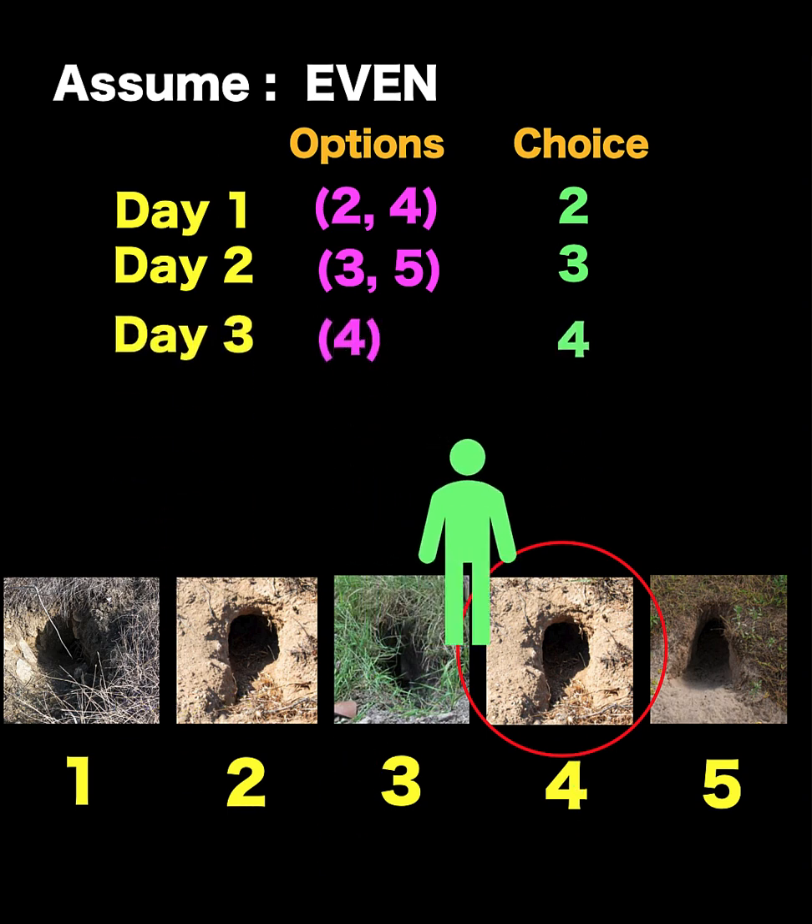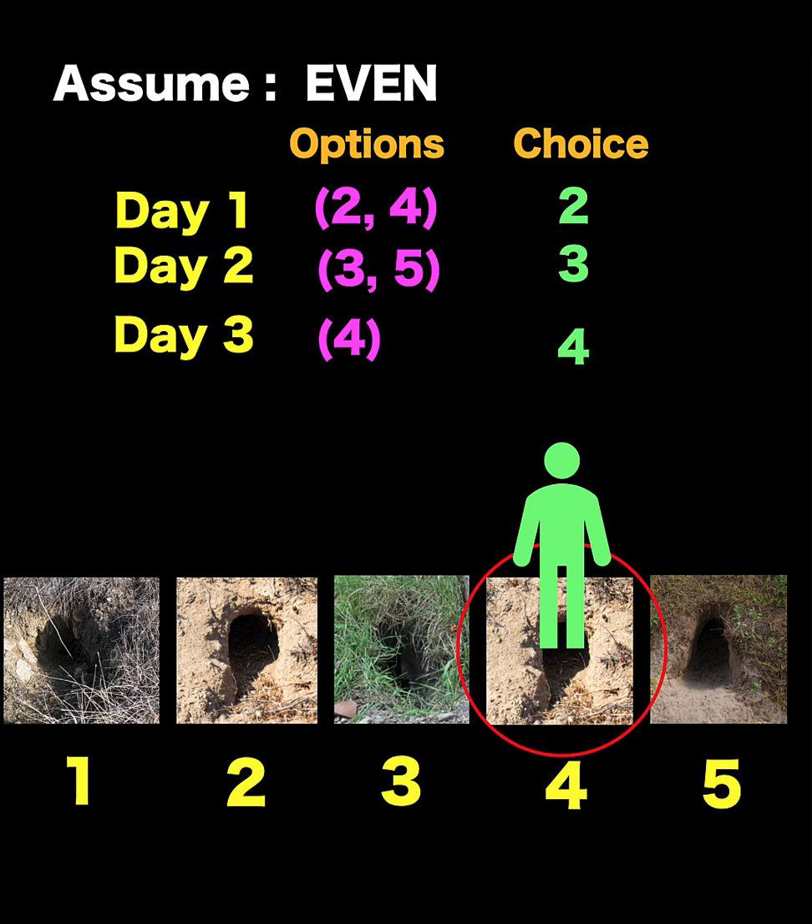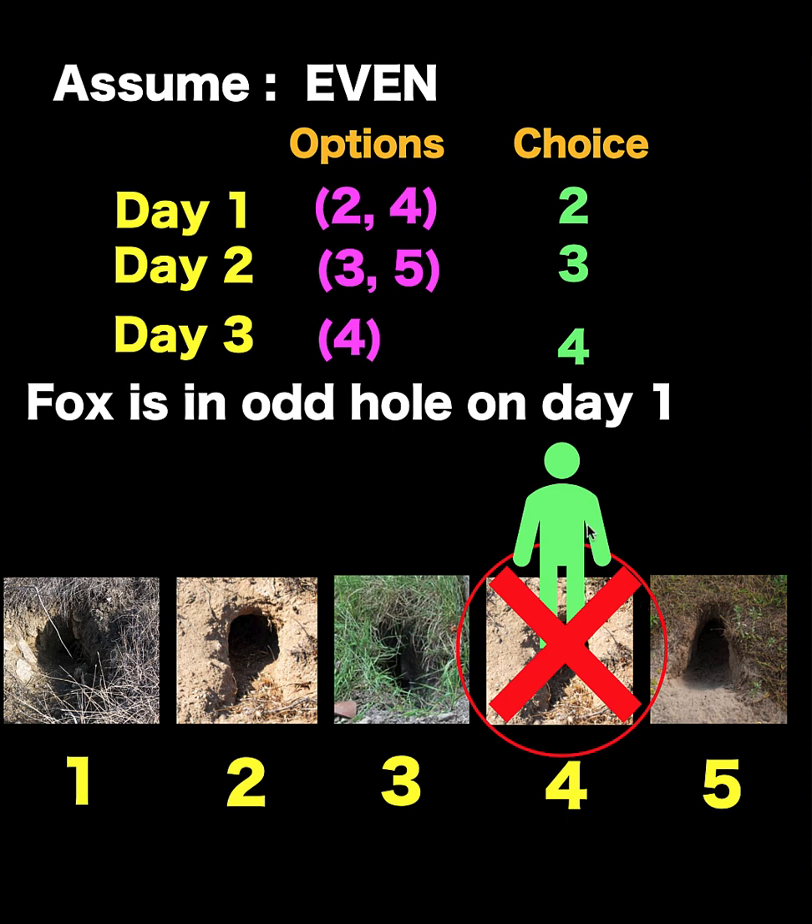So for day number three, our option is hole number four, and we go to hole number four. If our assumption on day number one — that the fox is in an even-numbered hole — is correct, then the fox would be caught on day number three. But assuming the worst case scenario, the fox is not in hole number four. That means our assumption that the fox is in an even-numbered hole on day number one is wrong.